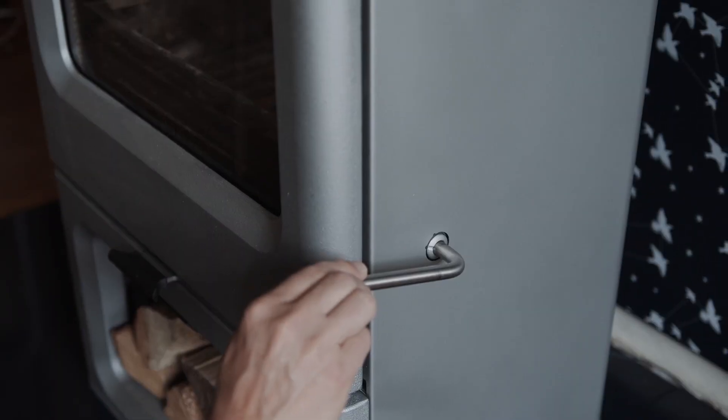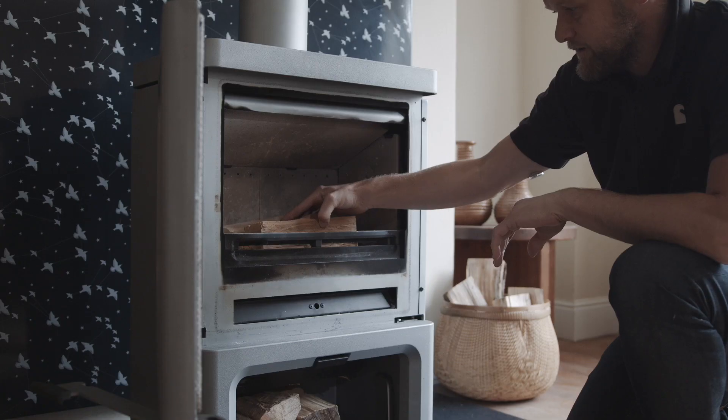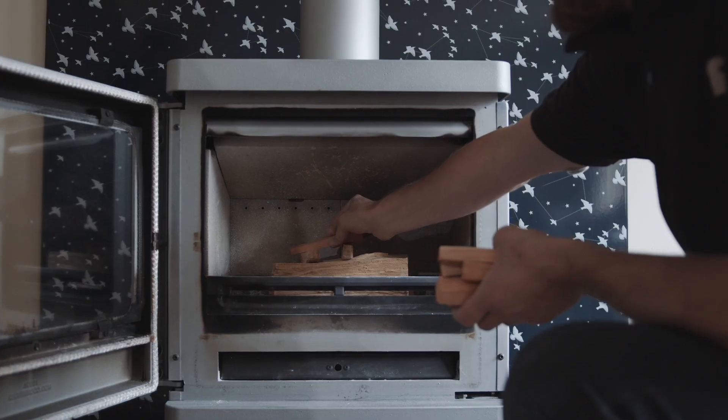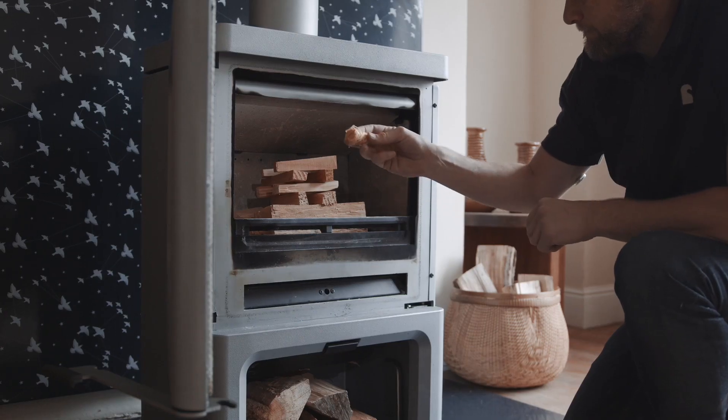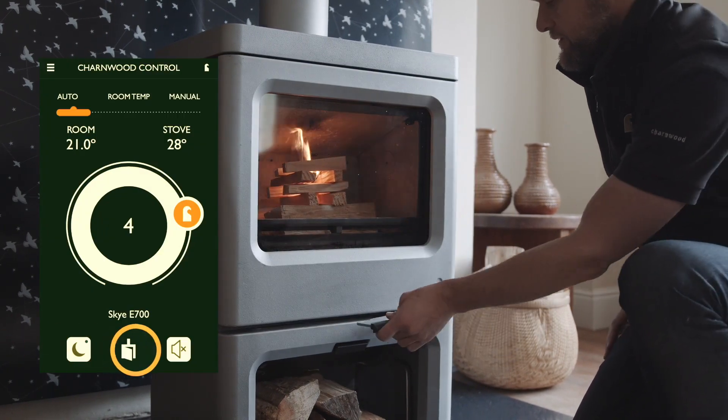You need to ensure your wood is well seasoned and dry with a moisture content of less than 20%. Firstly, clear the grate of ash, then place two or three small logs on the stove bed. On top of this, build a stack of six to eight kindling sticks, then place a natural fire lighter inside.